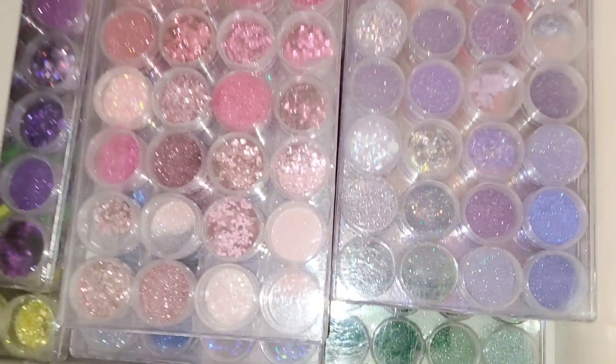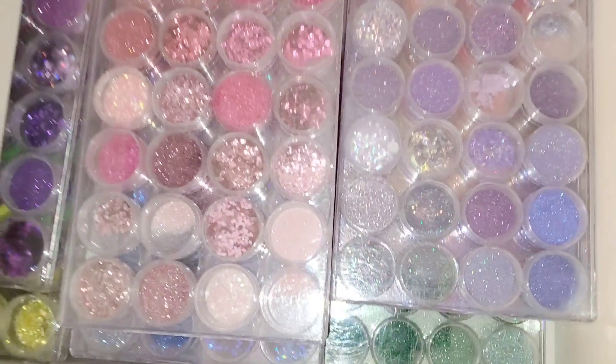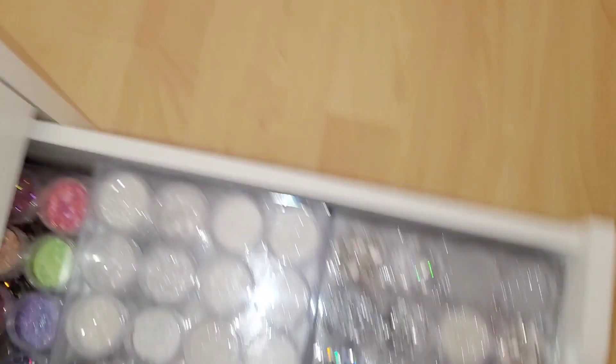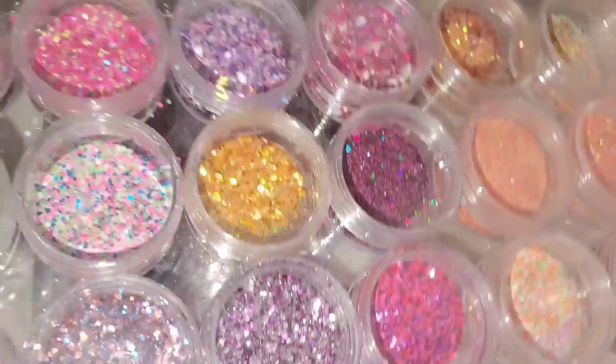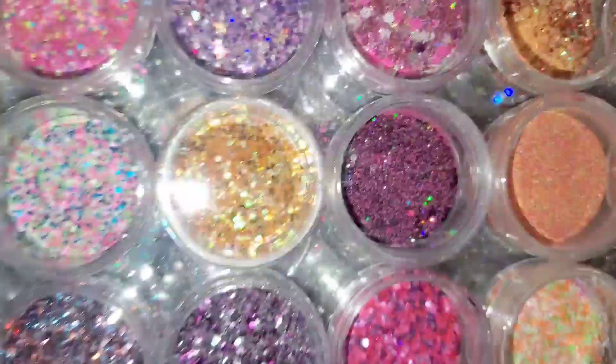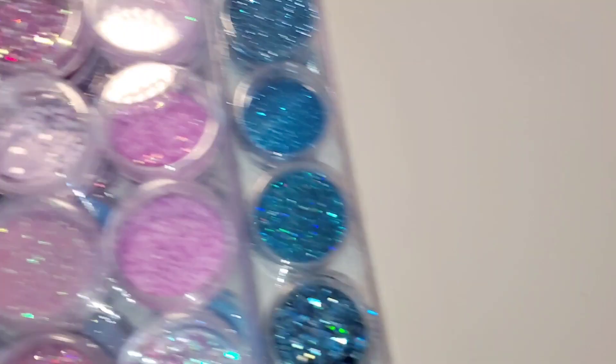This first glitter drawer houses all my colors — yellows, oranges, reds, greens, purples. The second drawer has all my silvers, blacks, grays, gold, rose gold, and in the back I have my glitter mixes — anything that's multi-color. Again, I never labeled them, so once these are gone I won't know where to purchase them. Bad on me. But that, my friends, is the glitter!